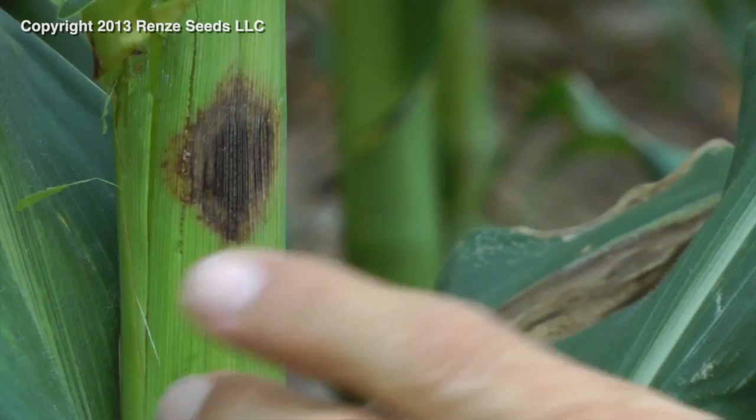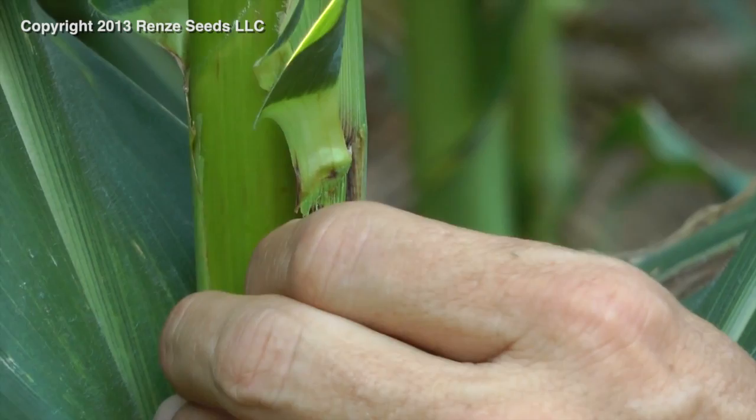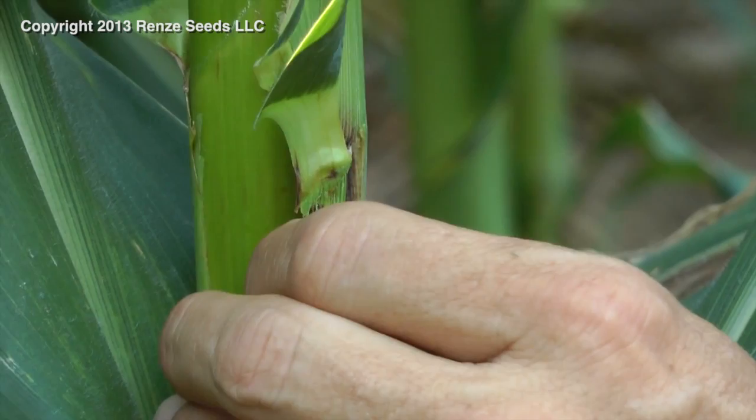We peel this back and we will see that the stalk underneath is pristine, untouched by this. And there it is — perfectly green underneath there. The lesion is only part of the leaf sheath.